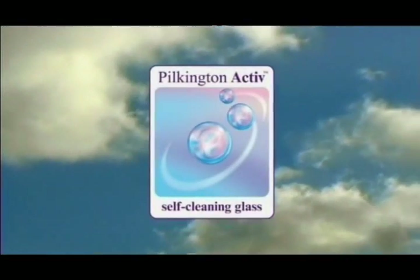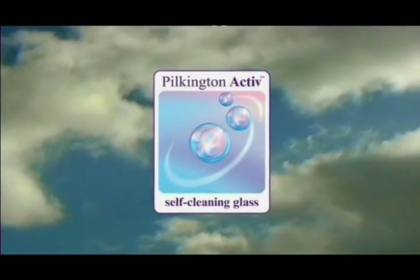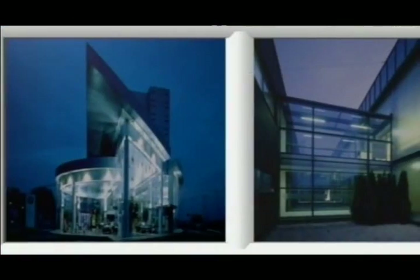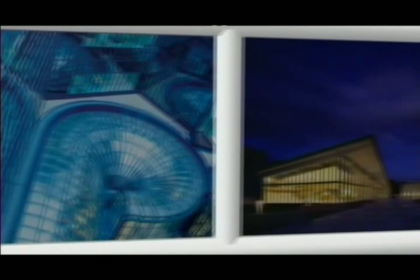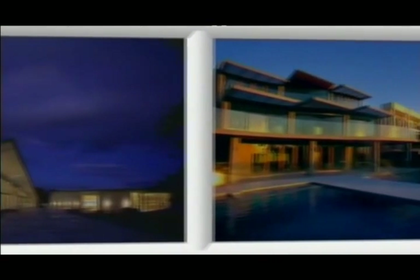But thanks to our self-cleaning glass, Pilkington Active, your windows can now take care of themselves. With over 180 years of experience in the glass and glazing industry, we've established ourselves as the world's leading glass manufacturer. So it's no wonder that we produced the world's first dual-action self-cleaning glass.